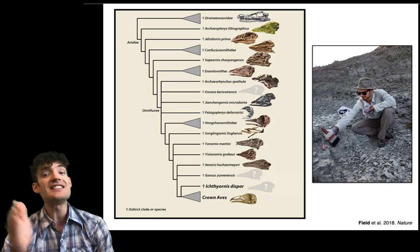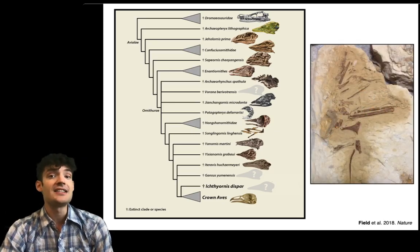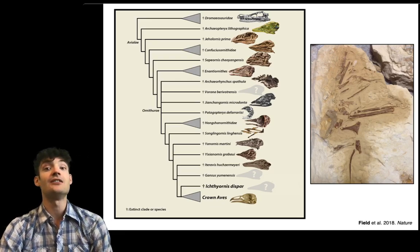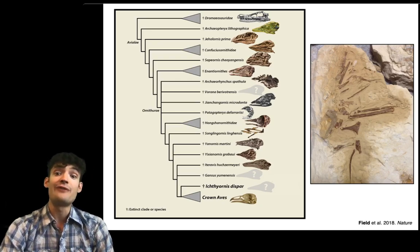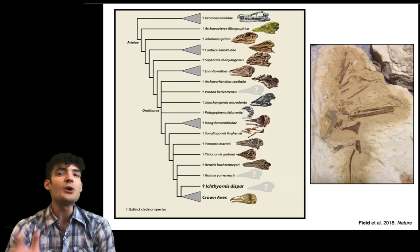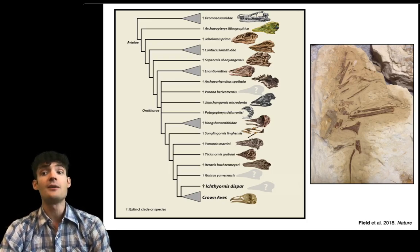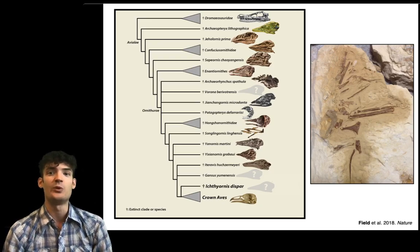But as luck would have it, our colleagues working one state to the east in Kansas in the USA discovered this skeleton of an animal called Ichthyornis, which is about 86 million years old. And we were really excited about this because, as you can see on the family tree, Ichthyornis is right down there at the bottom — it's one of the closest relatives that we know of from the age of dinosaurs of modern birds. And so we were really hoping that there would be a nice skull associated with this specimen.